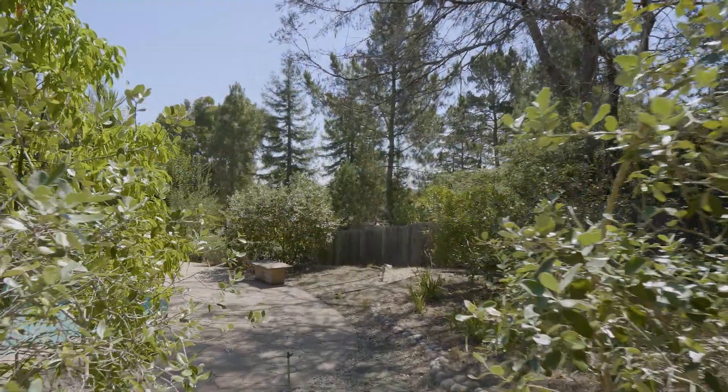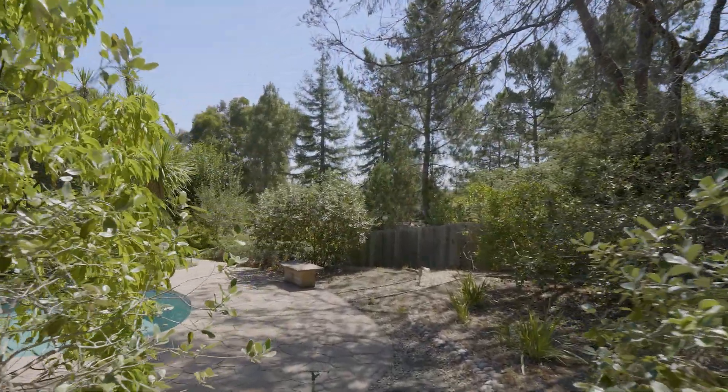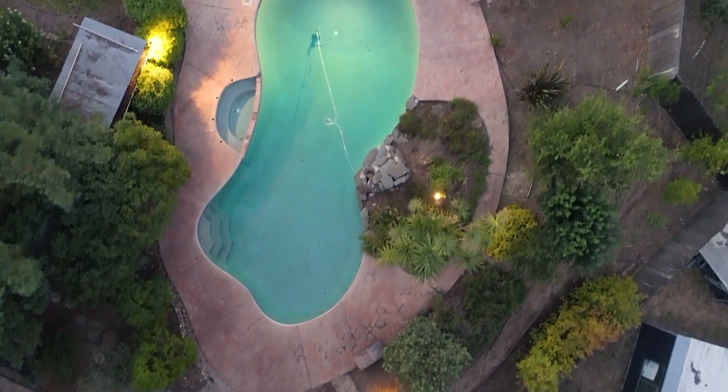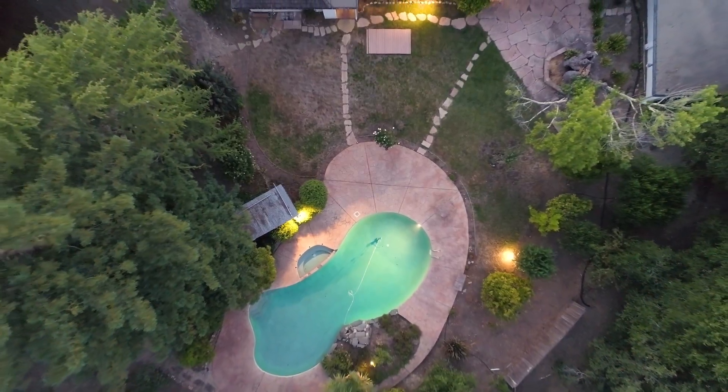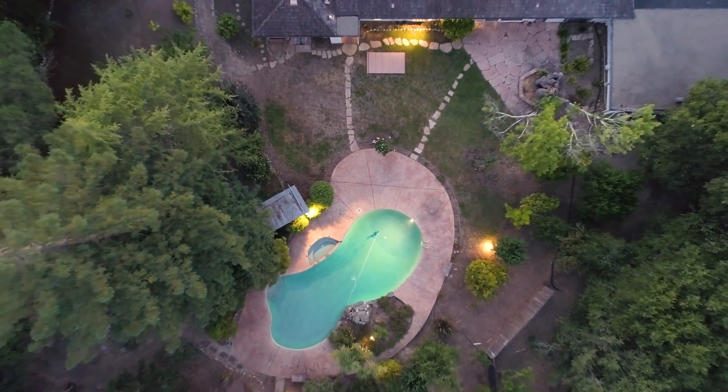Centrally located on the Mid-Peninsula, this property is conveniently located to shops and restaurants, schools, as well as Highway 280, giving you the perfect location to build or remodel your dream home.